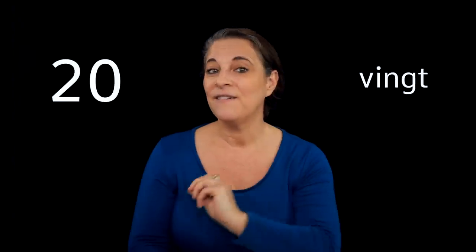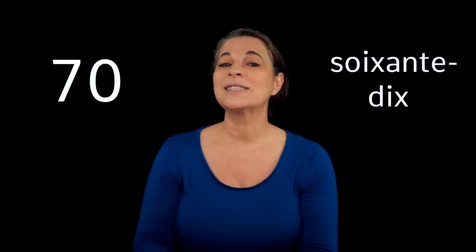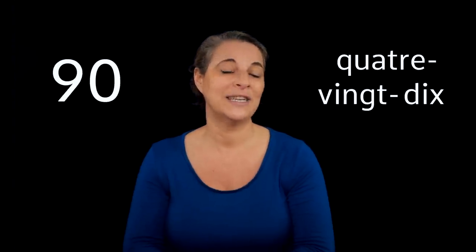I have done an awesome video on numbers — why don't you take a look when you have a minute? Now, why don't we have a very quick recap about numbers? I'm going to count in tens, and you've got to repeat after me: dix, vingt, trente, quarante, cinquante, soixante, soixante-dix, quatre-vingts, quatre-vingt-dix.